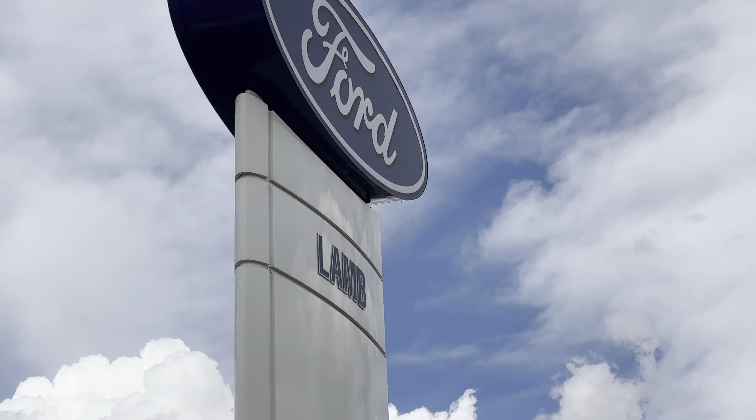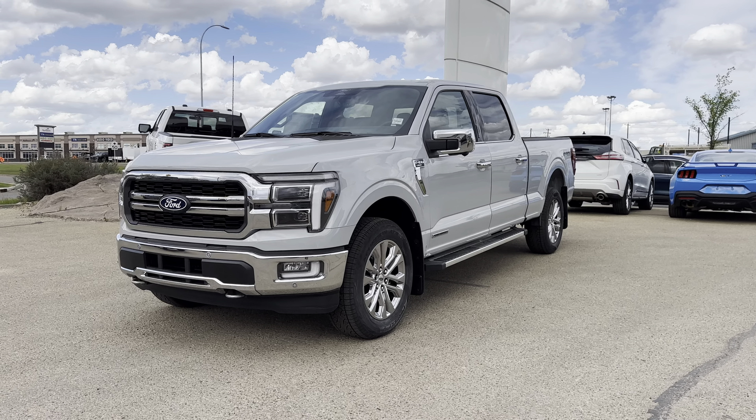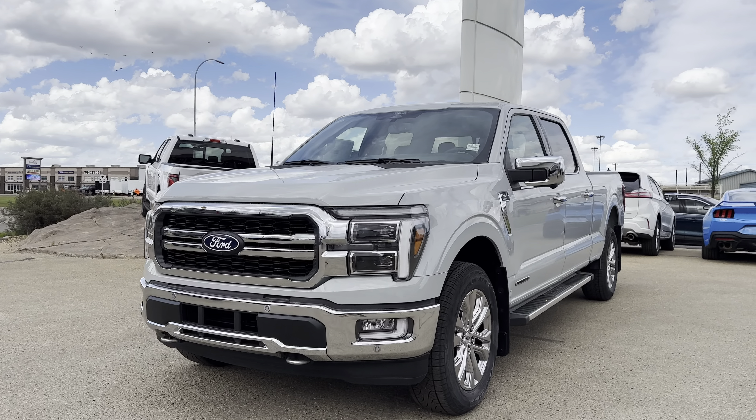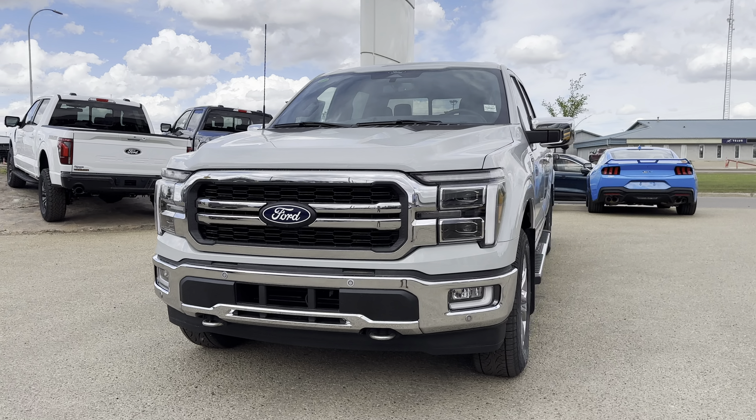Hey, Todd Aaron here with Lamb Ford Sales in Camrose, Alberta, doing a video walk-around for you of the 2024 F-150 Lariat with the 3.5-liter PowerBoost engine. I'll showcase the features on this vehicle.